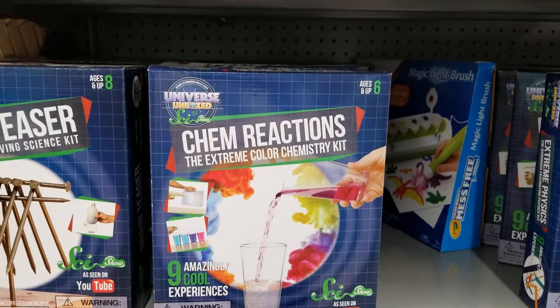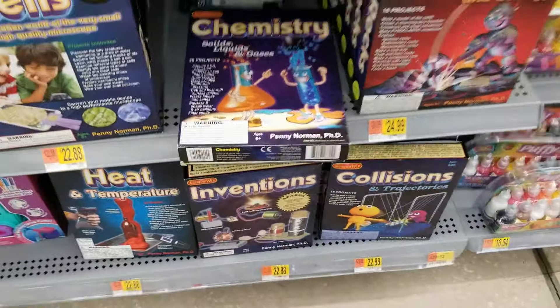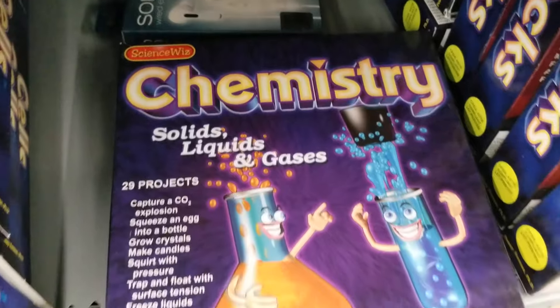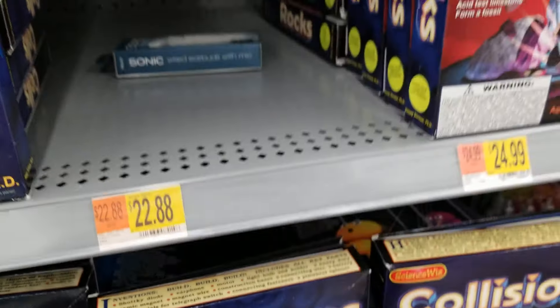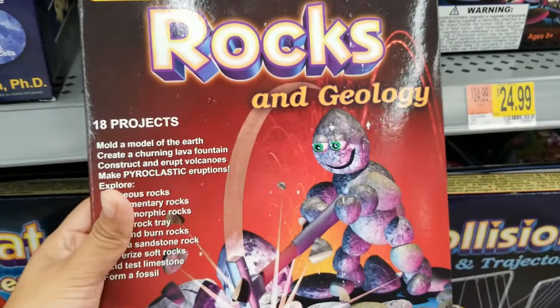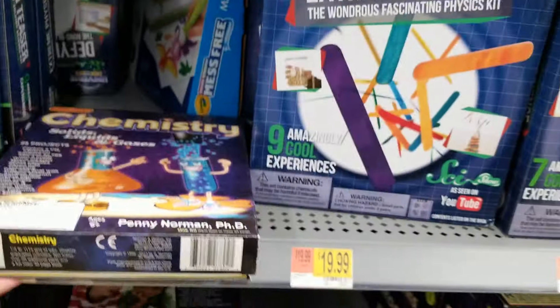They also have this one — I'll give you the barcode. I scanned this one and it says the brand is Science Within, it's chemistry. This one is ringing up for $6. Here it says $22.88, now $6. They also have this one: $24.99, now $6. I scanned this one also, and here's the barcode if you guys are interested in purchasing.